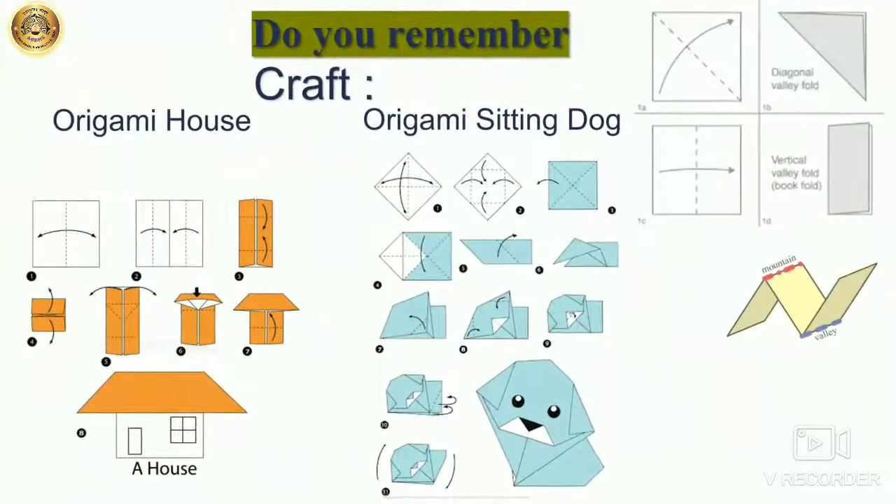And kids, we even learnt craft. Do you remember it? Yes, we made origami house and origami sitting dog. And you also know the basic folds now. These are the step by step images of the house and a sitting dog. But for the detail video, you can watch my video which I had posted a few months ago.